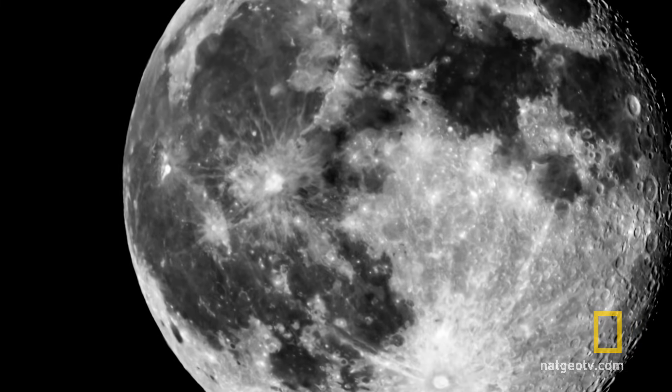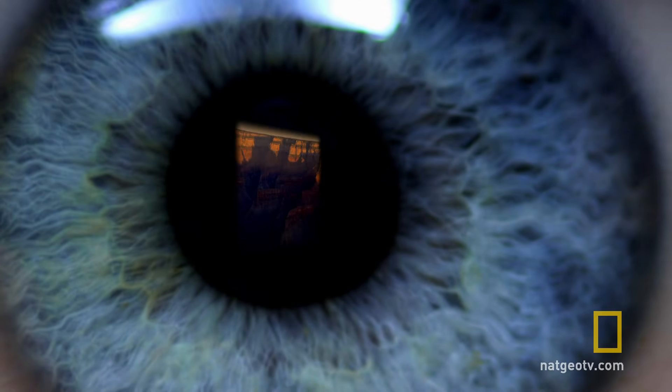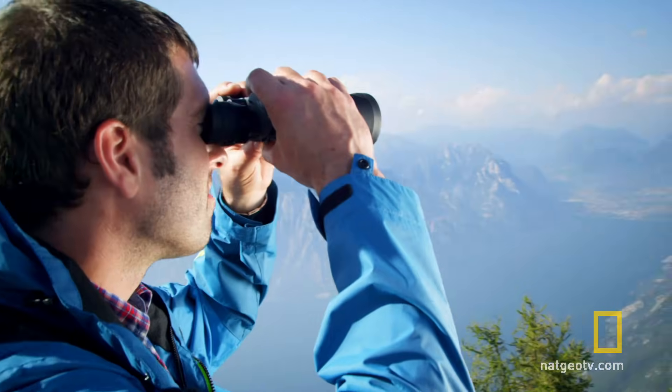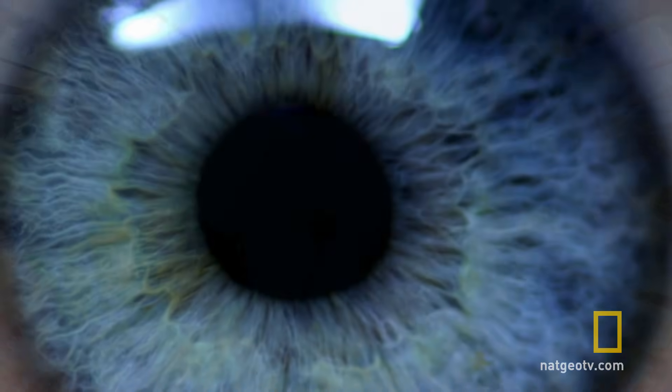Light, shading, and shadows help your brain give three-dimensional shape to the flat 2D image of the world projected onto your retinas. To enhance that 3D perspective, your brain also analyzes the distance, depth, and height of everything around you.